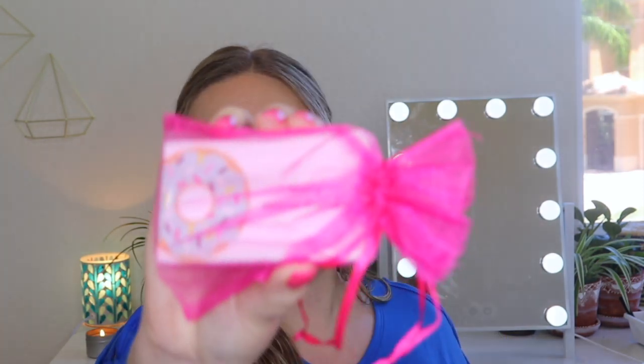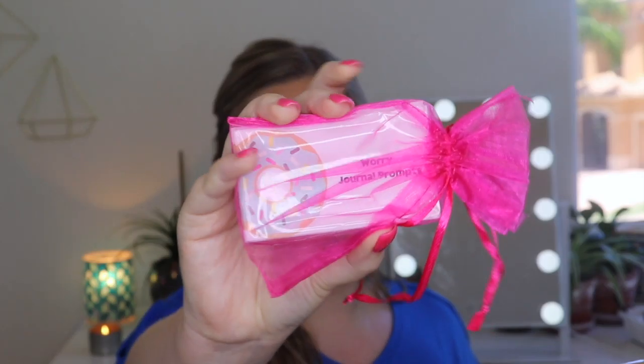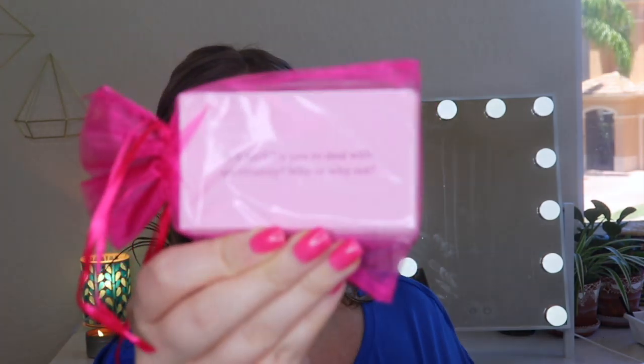And then here are the worry journal prompts. You can use these to write in your journal. For example, one says: is it hard for you to deal with uncertainty? Why or why not? So it kind of gets your mind going and you can work through your thoughts, which I think could be very beneficial. The No Worry Journal Prompts are $5.00. The set of 30 journal prompts will spark deeper reflection about what's keeping you stuck with worry and how you can increase relaxation. Choose one each day to practice your worry reduction skills all month long.